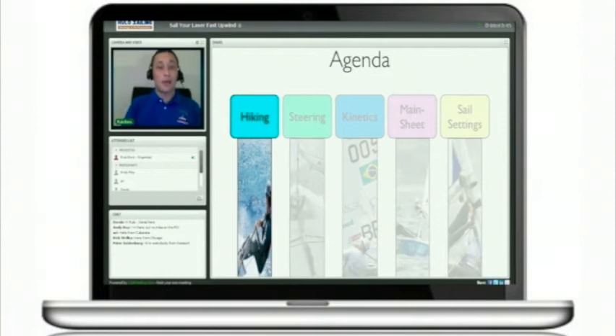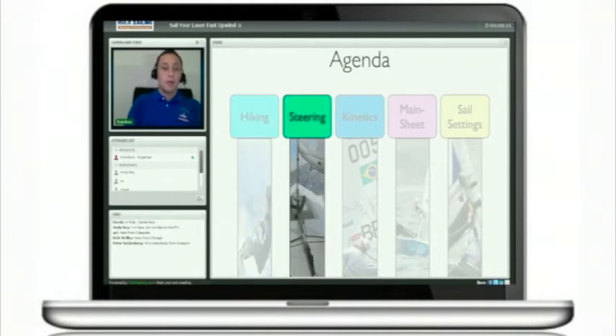We are going to start with the agenda for today. The first part of this webinar is going to be hiking technique. As I said before, we are going to focus on how to sail the laser fast upwind, and one of the key points for that is your hiking technique. We will give you at least five tips to improve your hiking technique and also show you some very common mistakes that sailors make when hiking.